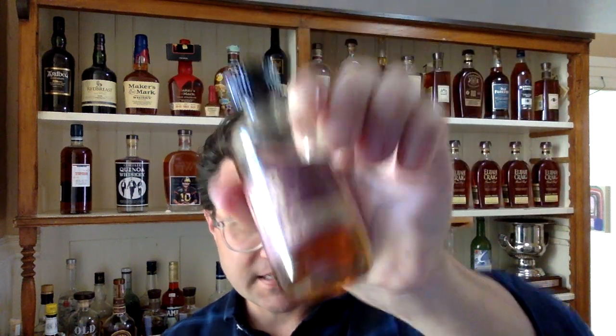Hello, friends. Welcome back. It's been a while since I've had a chance to do a video for you, so here we go. Today we'll be looking at the Knob Creek 18-year-old. This is a limited edition commemorating the 30th anniversary of Knob Creek.